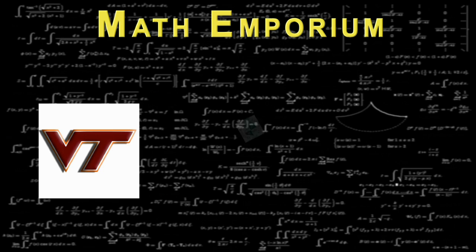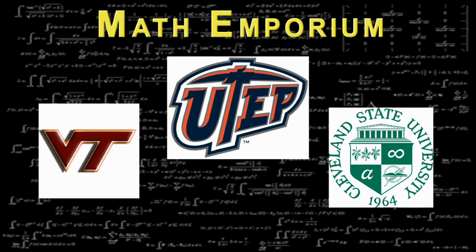Many institutions nationwide have experienced success with the Math Emporium. From Virginia Tech to Cleveland State and the University of Texas at El Paso, this mode of instruction has seen student completion, retention, and persistence rates skyrocket. At TCC, we're expecting the same results. So again, thank you for being part of this exciting new venture. We hope this short video has provided you a snapshot of our new mode of instruction, better known as the Math Emporium. In a few minutes, your trainer will guide you through the nuts and bolts associated with the start of class, as well as the role of student assistants in the Math Emporium. Best of luck, and may you have a most successful semester.